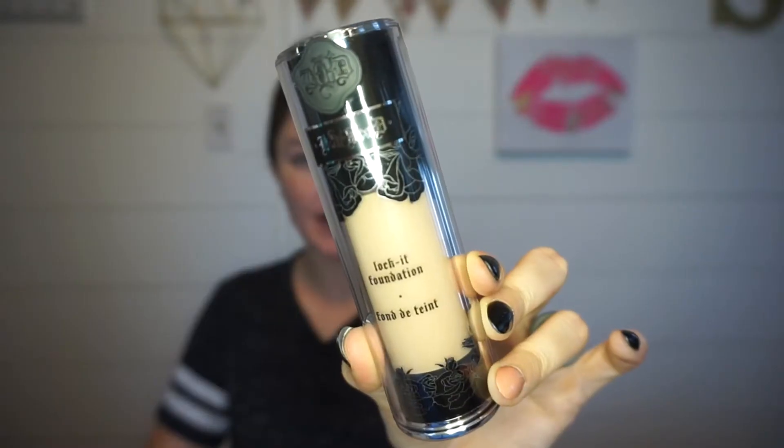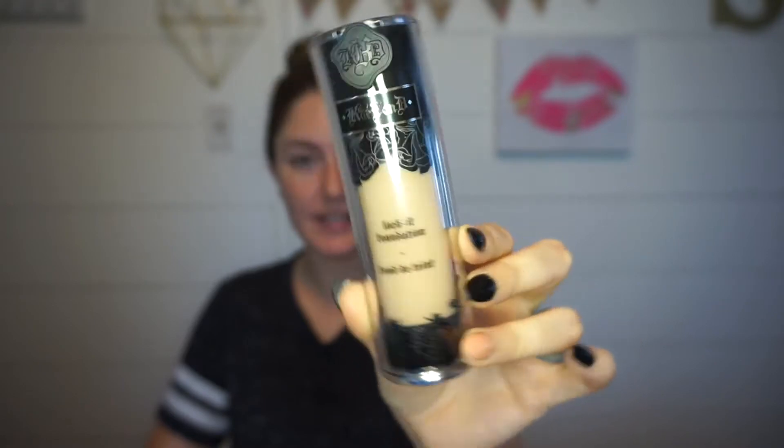Hello everybody. Today I wanted to do my makeup and then I thought, I already got my Kat Von D Lockett foundation in the mail, so why not do a first impression. This is what it looks like — I got it in shade 46 Light, and I'm hoping that's the right shade. I did a lot of research trying to make sure I could get the right shade, but we'll never really know till we put it on. I got it in a kit they had going on.